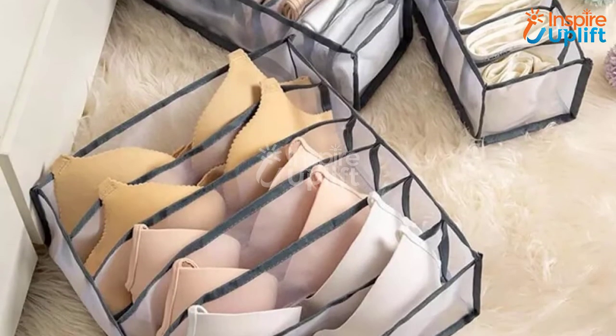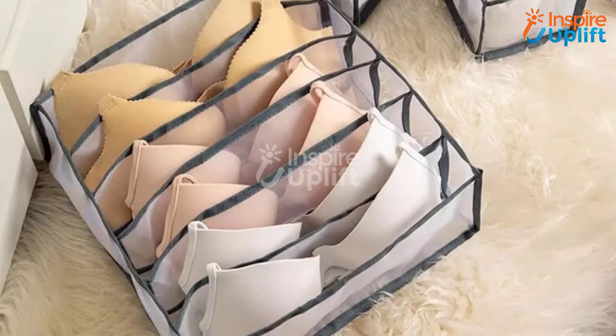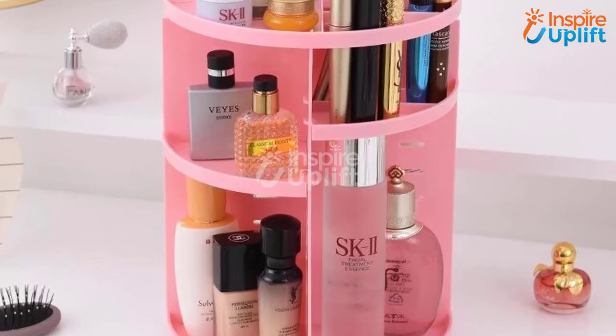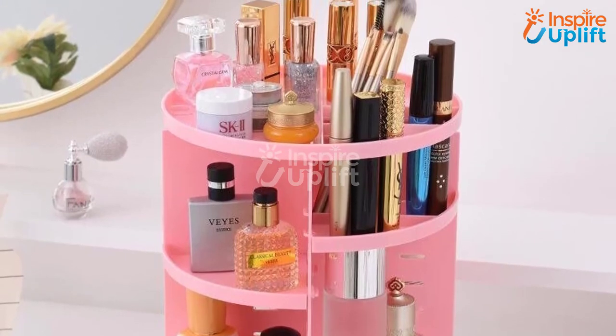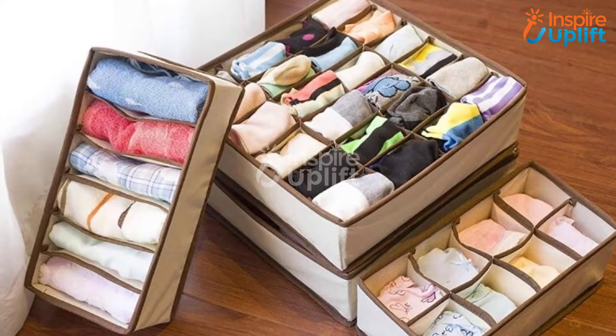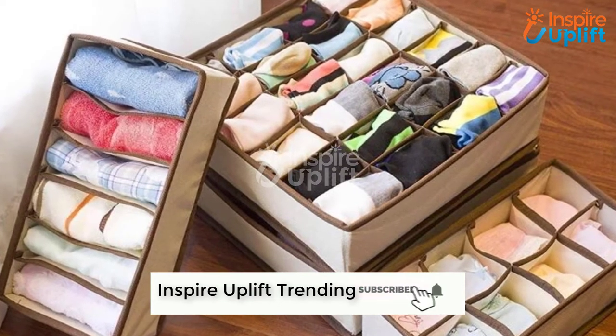Hello guys, in this video we will review 8 amazing storage ideas for your small, lovely bedroom. The products are selected keeping their size, usage, quality, and price range in mind. You can check the links being shared in the description box for more details. Don't forget to subscribe to our channel and hit the bell icon for the latest videos.